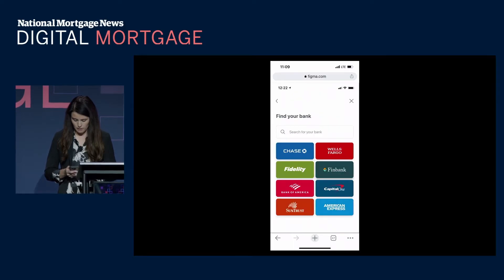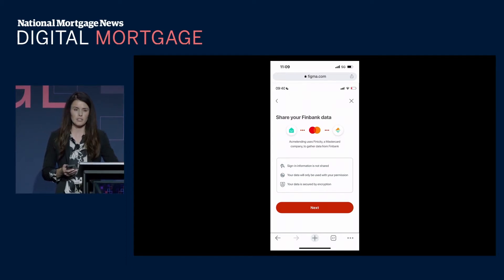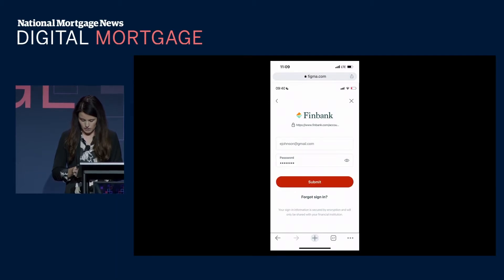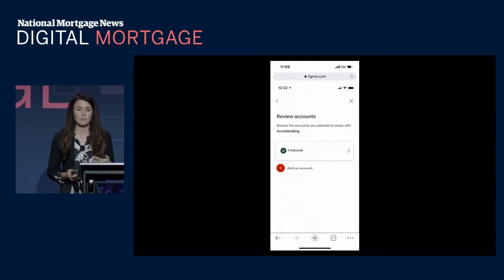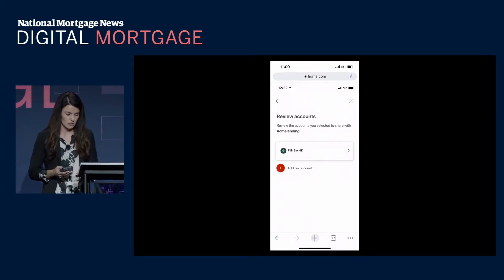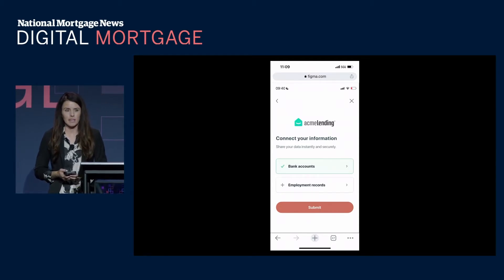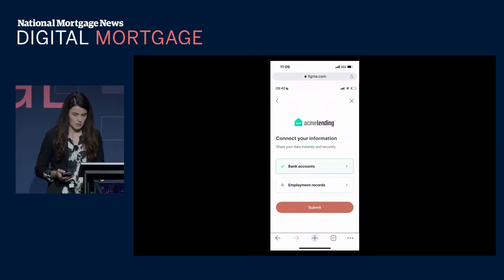The borrower searches for their bank. After clicking through the initial screen, more information is provided about the process, what they're agreeing to, and how they're sharing their data. They then enter their credentials for their bank and select the accounts they would like to permission. The borrower can permission multiple accounts from multiple financial institutions. Clicking Next is all that's needed to gather the information to verify assets.